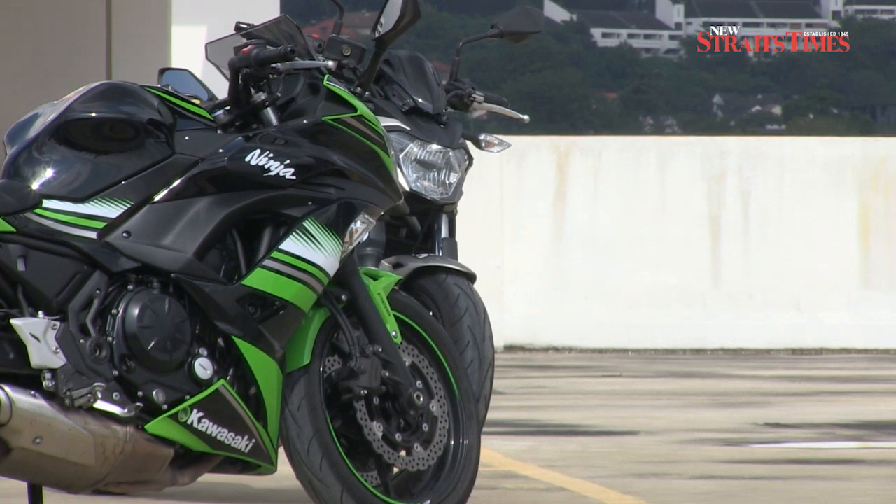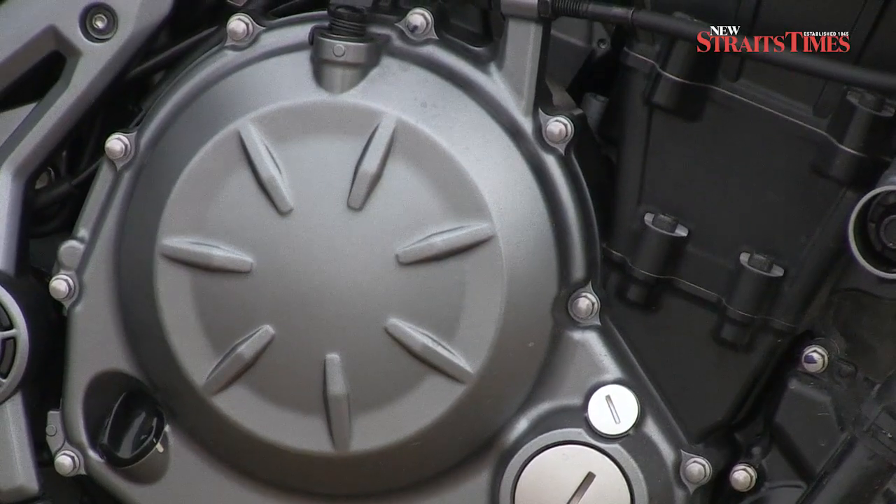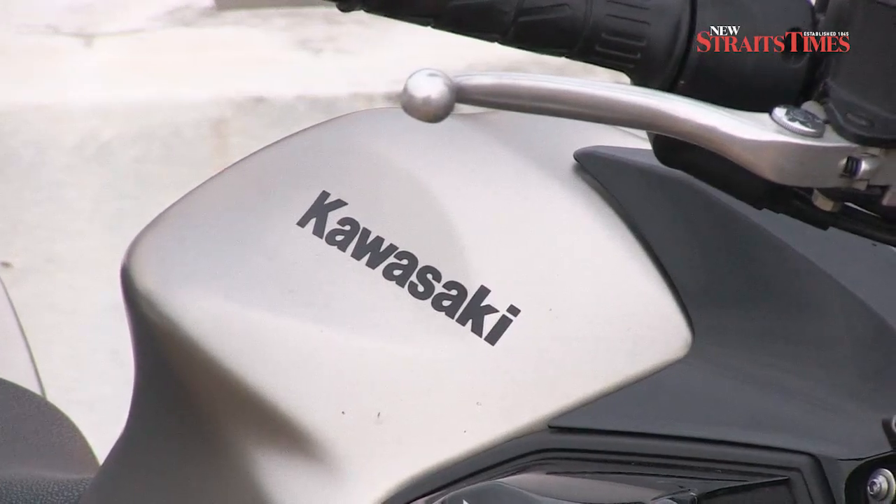Both bikes are powered by the same liquid-cooled 649cc parallel twin with 8 valves and dual throttle valves with fuel injection.